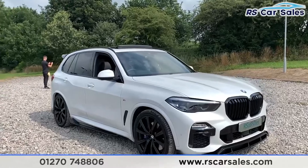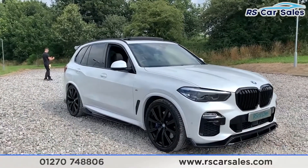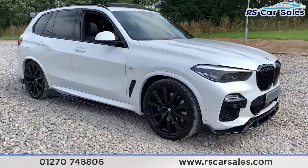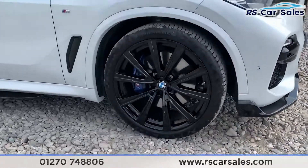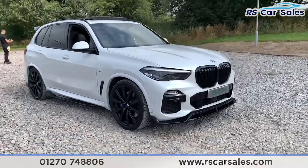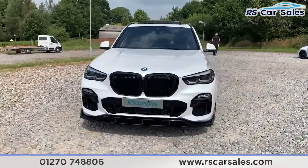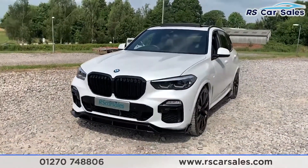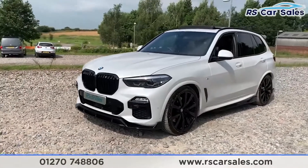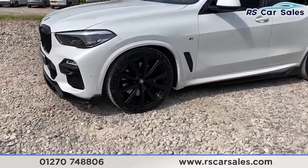Here with a 2019 19-plate BMW X5 xDrive 30d M Sport. It does come with four superb unscratched, unmarked 22-inch alloy wheels in gloss black, and we also have the M Sport brake calipers. We do have the LED headlights as well as the full M Sport styling kit, so you get the front splitter, side skirt extensions, two rear spoilers, and also a rear diffuser.